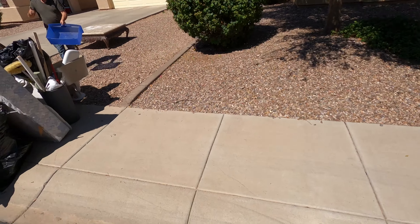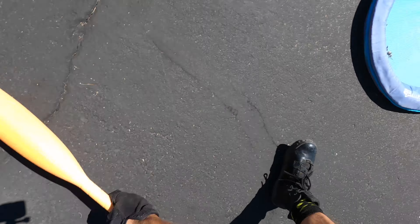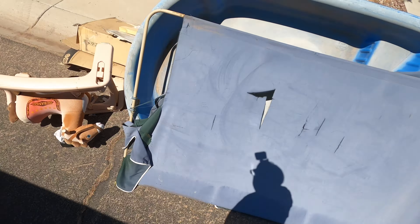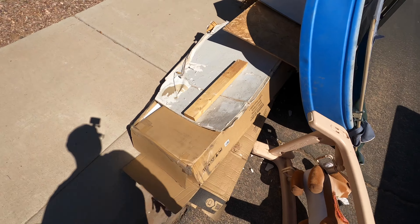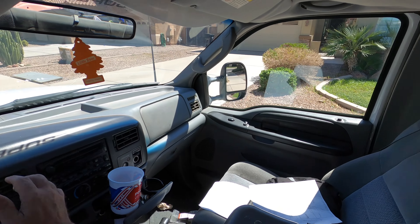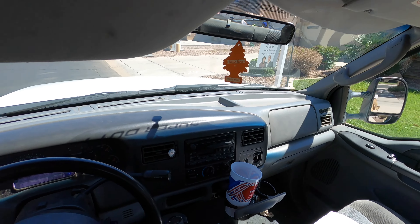Thank you, sir. Somebody left a wiffle ball bat right out on the road — that was my game as a kid. Me and my friends always used to play wiffle ball, love that game. Okay, another house clean out. Whenever I see a for sale sign in a pile, that's a good sign for a scrapper.